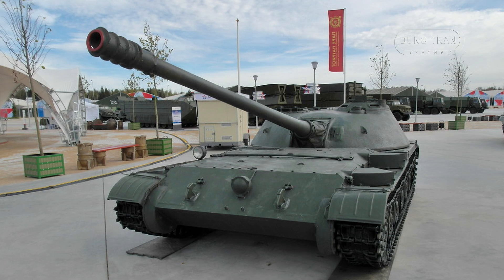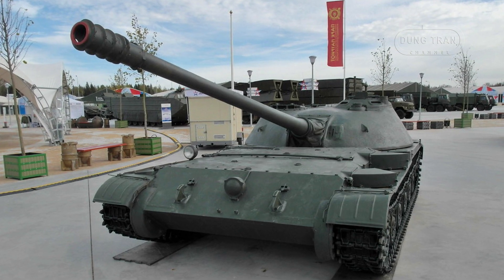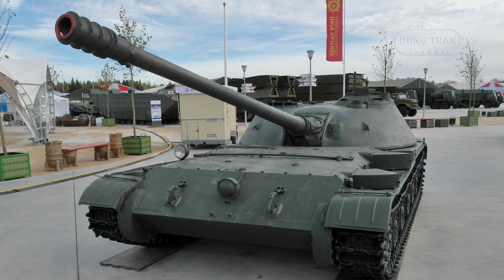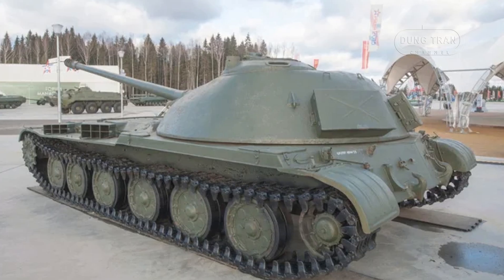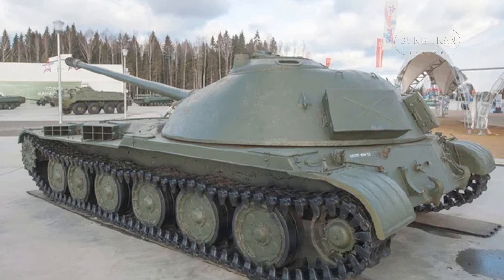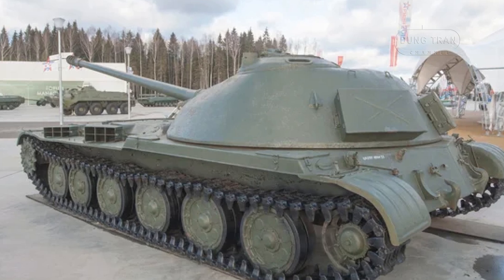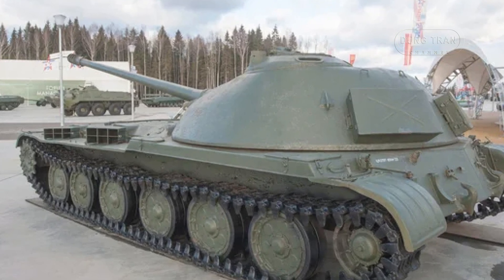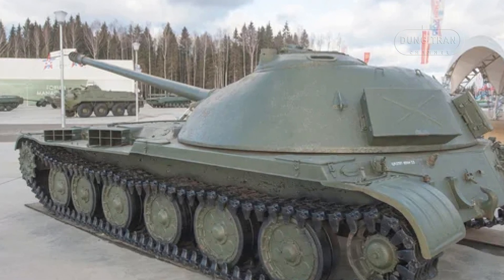Powered by a 400 horsepower flat V-12 engine, the Object 416 offered reasonable mobility for its class. The engine was mounted in front, an uncommon feature for Soviet tanks of the era. The vehicle's welded hull and cast turret offered moderate protection. The frontal turret armor was 110mm and the hull's maximum armor thickness was 75mm, sufficient against light anti-tank weapons but inadequate against contemporary heavy tanks.